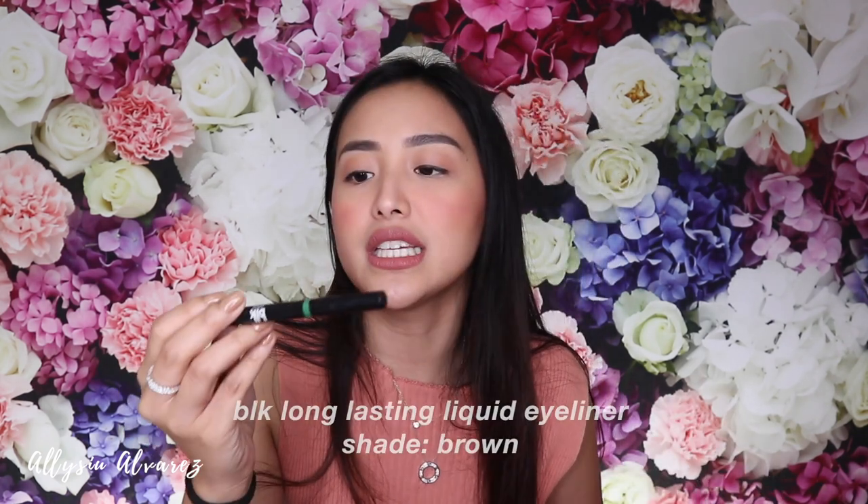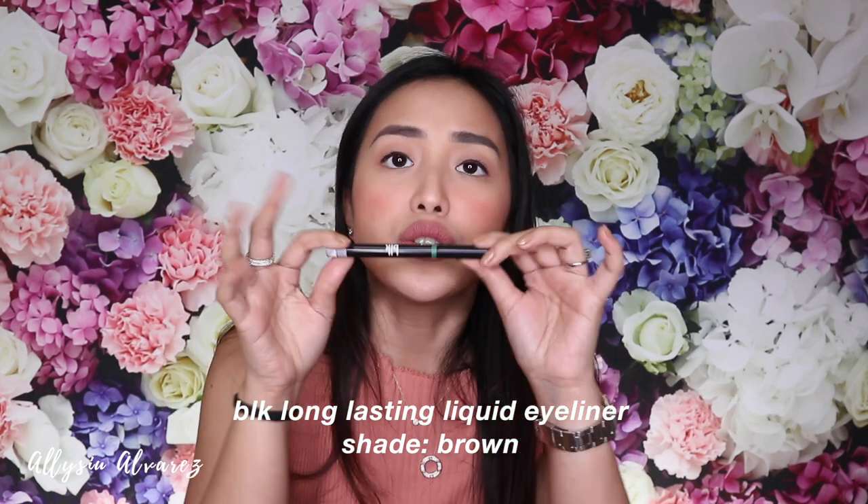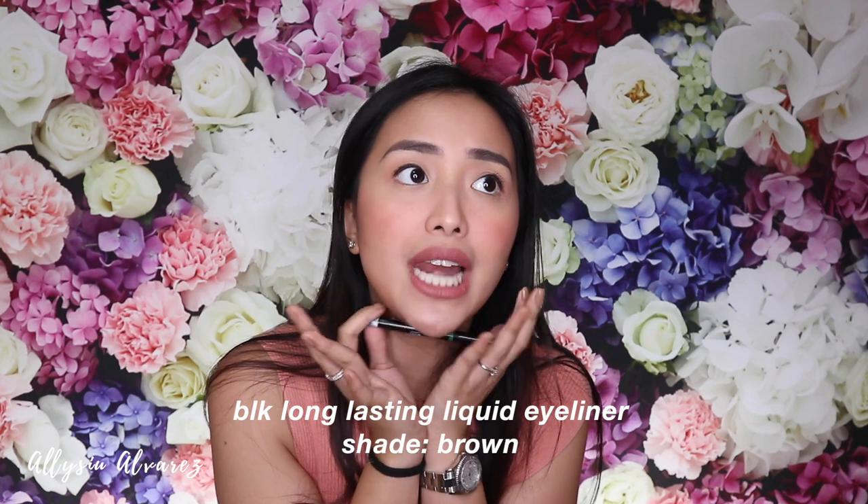Next is this BLK Long Lasting Liquid Eyeliner in the shade Brown. I don't always wear eyeliner — I'm more of a mascara person. But I still keep it in my makeup bag just in case I feel like it.